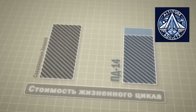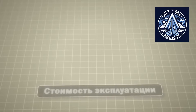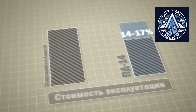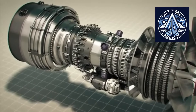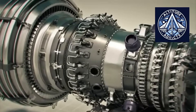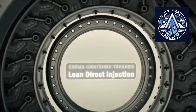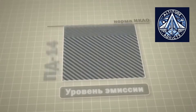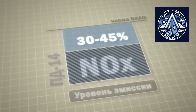An uprated PD-14 derivative offers two direct advantages. First, it uses the existing PD-14 core, supply chain, and production equipment, reducing development time and cost. Second, a thrust increase of 10–20% can often be achieved with additional compressor or turbine stages, improved materials, updated digital control systems, or small changes to fan diameter and nacelle structure. This avoids the need for an entirely new engine. A PD-16 or PD-14M therefore becomes an attractive option for restoring lost performance without requiring massive investment.